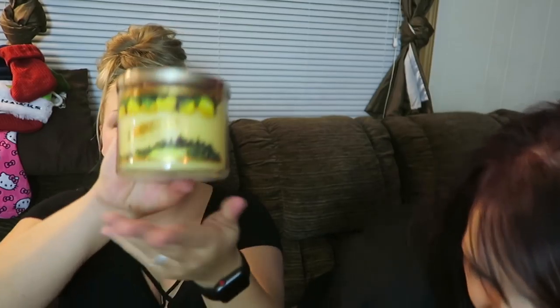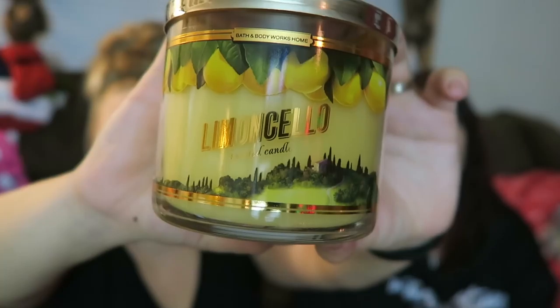I kind of forgot already which ones I got because I got quite a few. The first one I ordered online is Limoncello — I'm not sure if I'm saying that right. Let me focus the camera. This one is lemon, obviously.